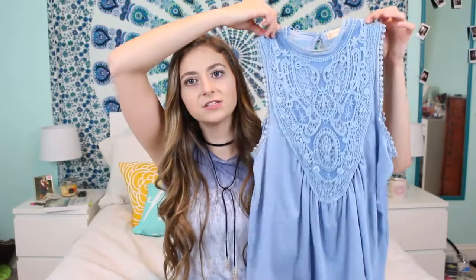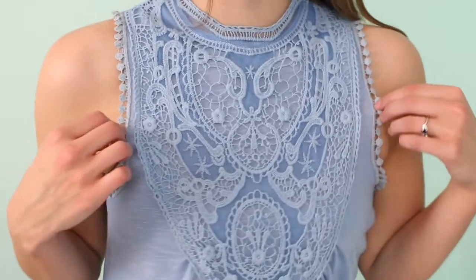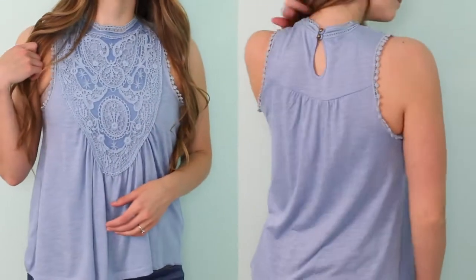The next store I went to was Altar'd State — it's such a cute store, it's Christian-based, and they have really cute home decor and little wooden plaque sayings. I got two things from this store. The first was this really pretty baby blue, periwinkle-type shirt with gorgeous detailing at the top — mesh, lacy crocheted-looking stuff, really pretty pom-pom things on the sides. It's a high-neck tank with a keyhole back and little gold buttons. Super flowy, very bohemian — just my style in a shirt.